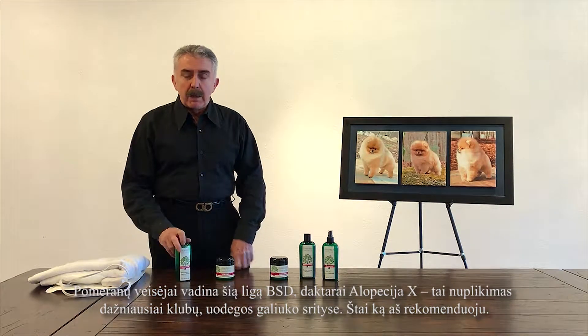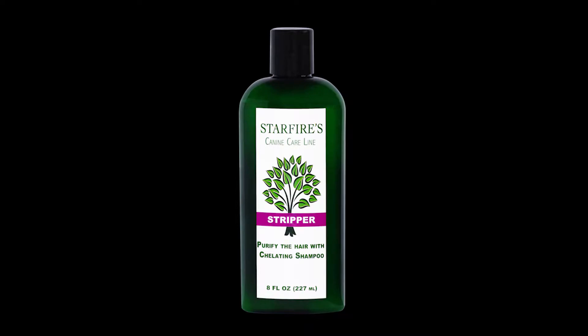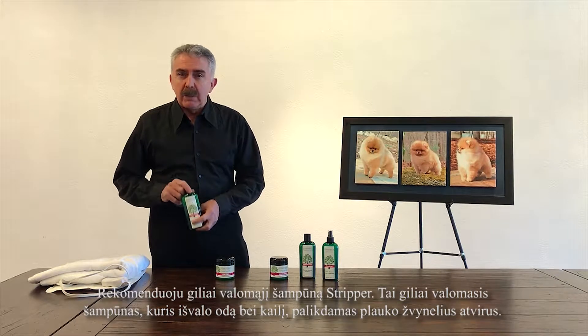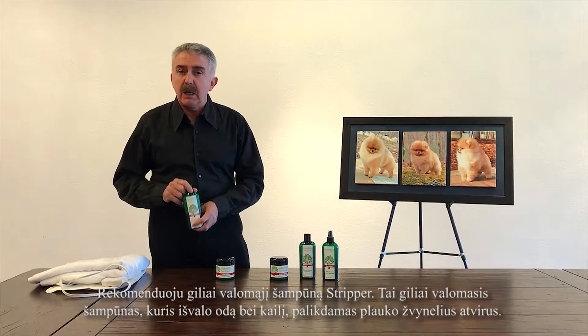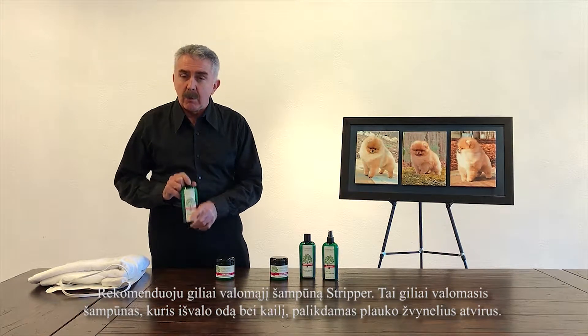This is what I recommend. I recommend Stripper, a chelating shampoo. This is a deep cleaning shampoo that cleans the skin and the hair, leaving the cuticles of the hair open.